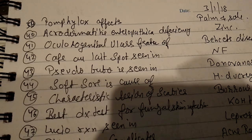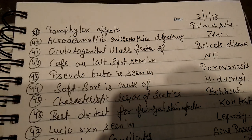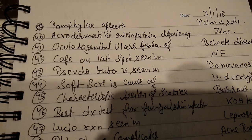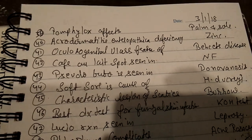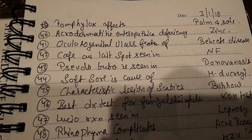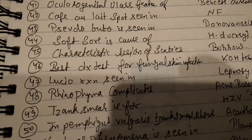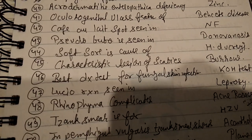Pseudobubo is seen in donovanosis. Soft sore is caused by Haemophilus ducreyi. H. ducreyi — characteristic lesion of scabies is burrows. Best diagnostic test for fungal infection is KOH test.